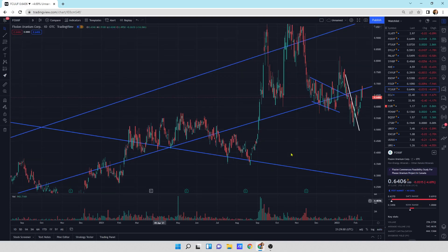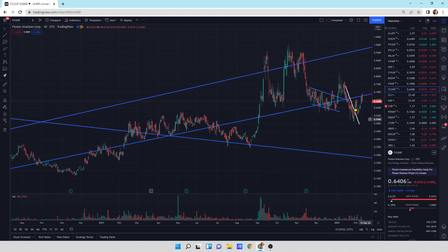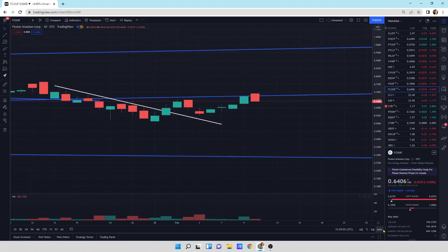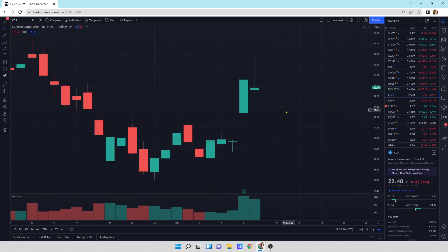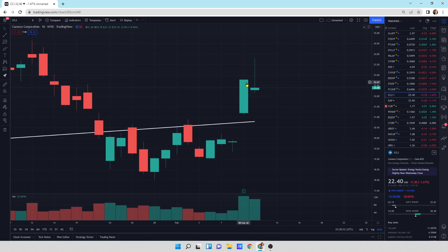Fission: this is a bearish piercing pattern, which means we could head lower. The reversal was strong in this one today. Unfortunately, right at the resistance line — so we may come back a little bit and do like a cup before heading higher. CCJ popped higher yesterday, a little bit lower today. We'll see what tomorrow brings us. There's no huge reversal pattern — it is a reversal pattern when you get a wick at the top. Momentum is heading lower. We'll see what tomorrow brings.